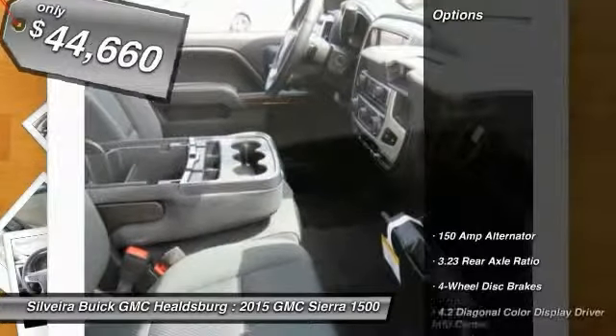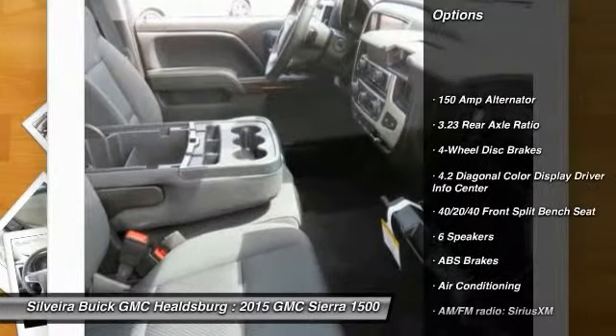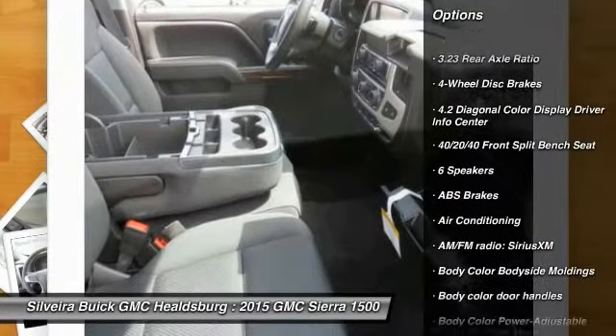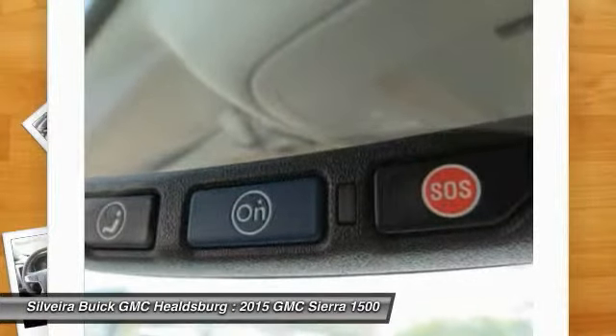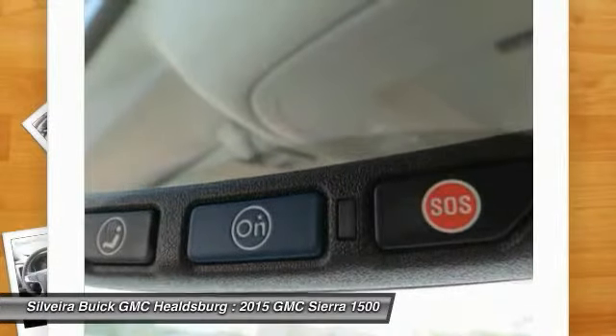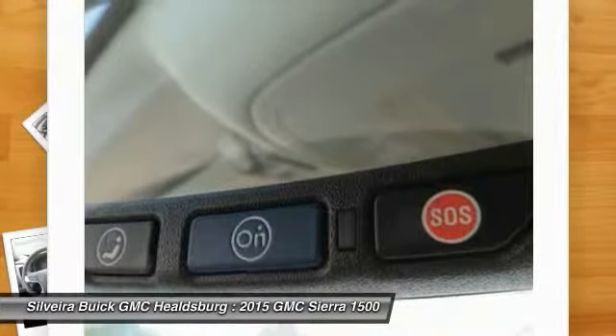Here are some of this vehicle's great options: traction control, steering wheel audio controls, OnStar, dual airbags, air conditioning, front power steering, 4-wheel disc brakes, center armrest, power windows, and CD player.